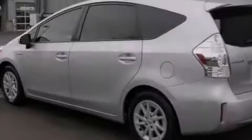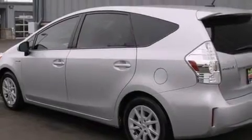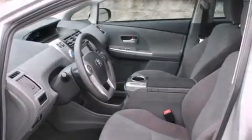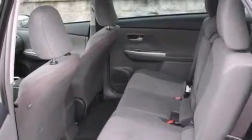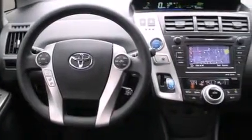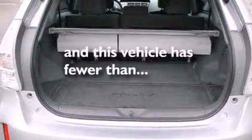Features include a low-tire pressure indicator, traction control and stability control systems, cruise control, front multi-stage airbags, latch-ready child seat anchors, rear seat child-proof door locks, air conditioning with automatic climate control, full-power accessories, a push-button ignition, and this vehicle has fewer than 34,000 miles on the odometer.